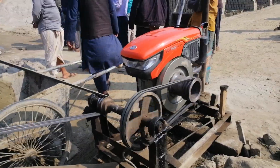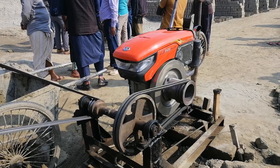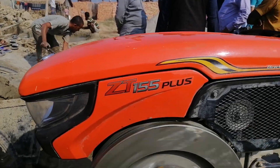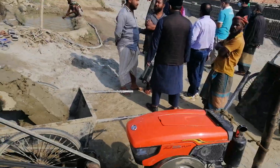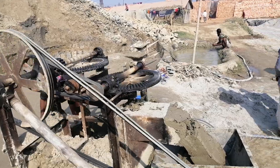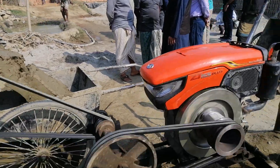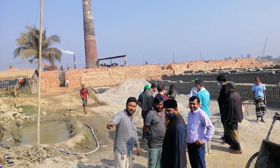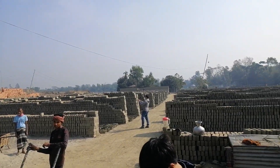Asalaamu Alaikum. Kubota Engine 15.5 HP, Model ZTXO — this is a Kubota Engine for brick-field molding. You could get a full brick-field setup with this. This is a small brick-field using a 105 plus engine for molding.